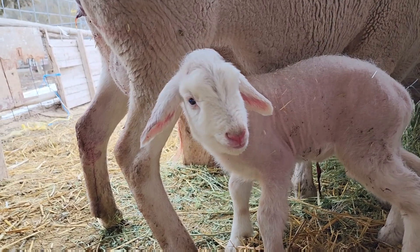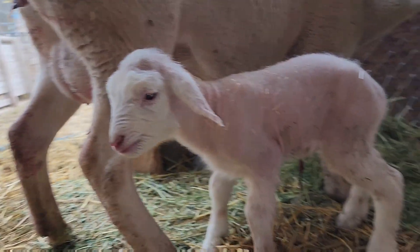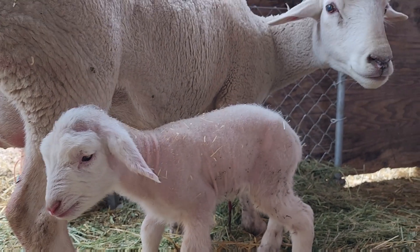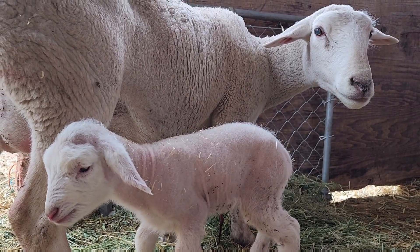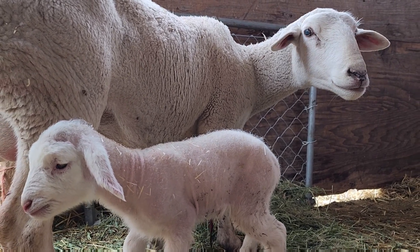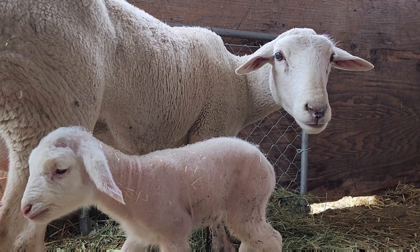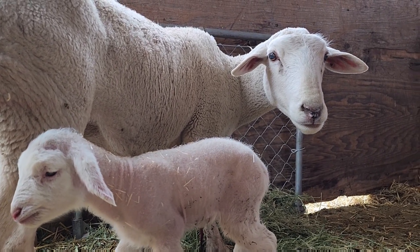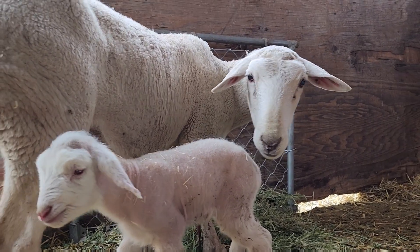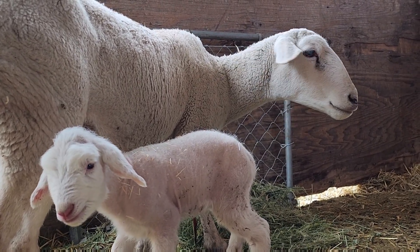Hello, little white bear! How are you, little white bear? Mommy and the white bear — the baby was born probably early this morning. Mommy and her little baby lamb, nice and nice.